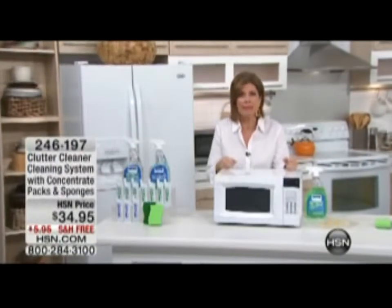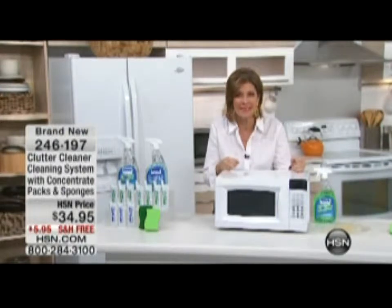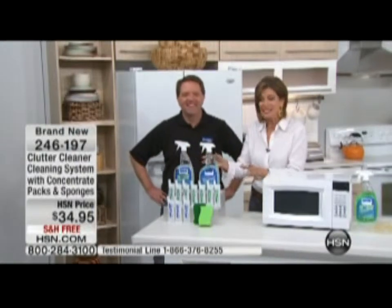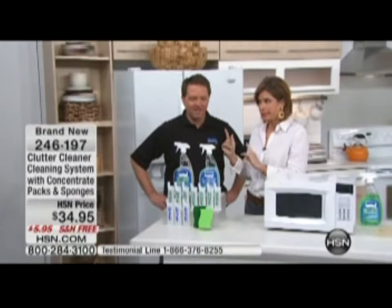We have a special treat for you today because a gentleman named Matt Paxton has cleaned some of the most disgusting places in the country. He is the host of Hoarders. He was so disgusted by the places he cleaned and could not find a cleaner that worked, so he set to work developing one. You're looking at the Clutter Cleaner cleaning system with concentrate for $34.95. Matt, thank you so much for joining us.